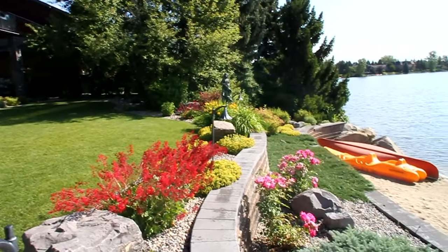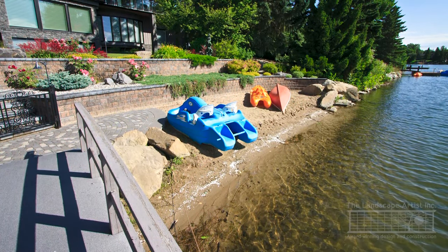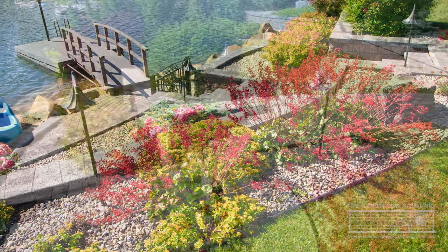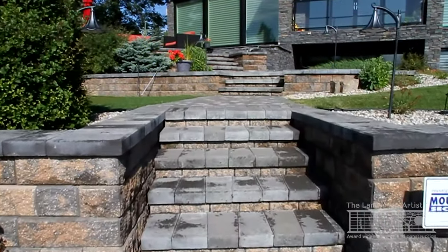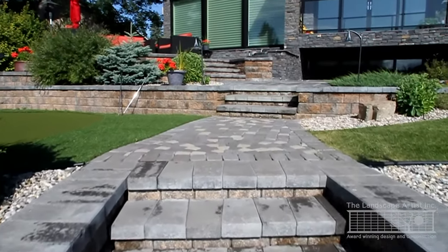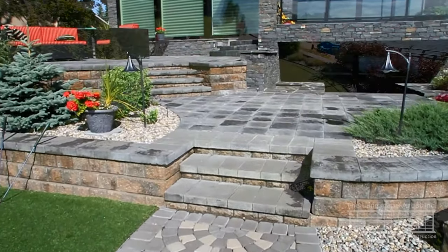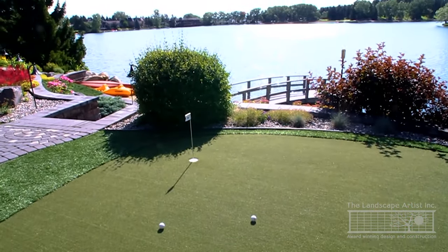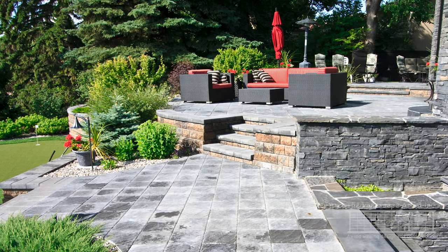A beach or lakefront setting is a great asset to your home, so let's learn a little bit about how you can make the most of your space. In a lot of cases, people are looking to both relax and enjoy the view from their property, but also make it an active space — a place where families can go putt on the putting green, children can play on the beach, and adults can sit and enjoy the view.